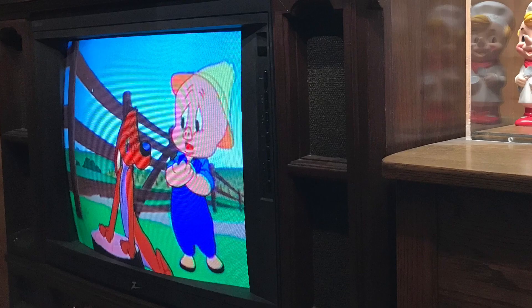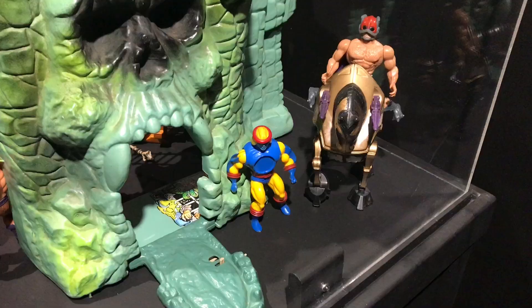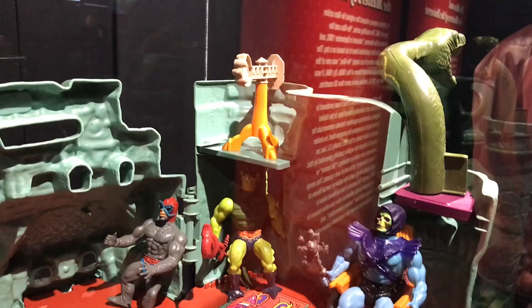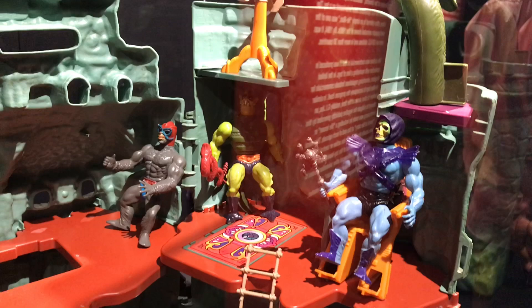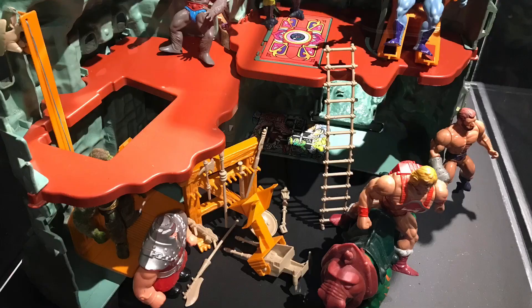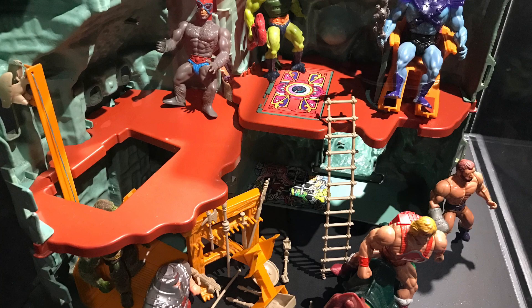The Comic-Con Museum has a setup with characters from He-Man and the Masters of the Universe. This was the first animated show based on a toy series to reach syndication. By its second year, it was broadcast on 120 channels in the United States and over 30 countries around the world.